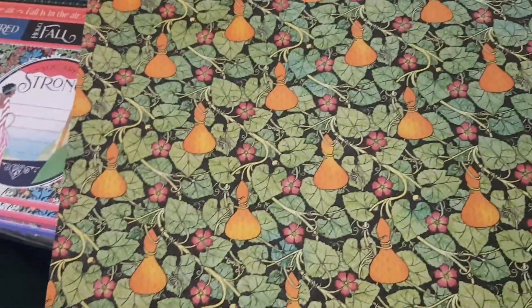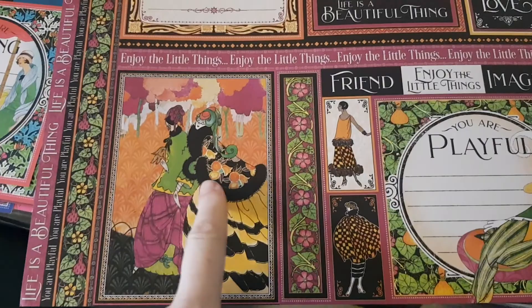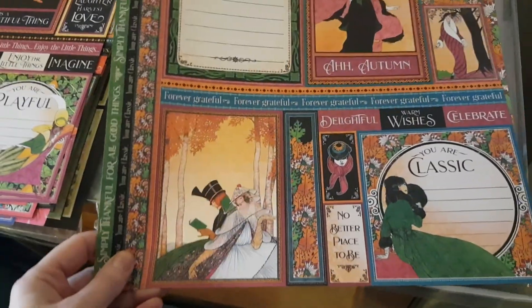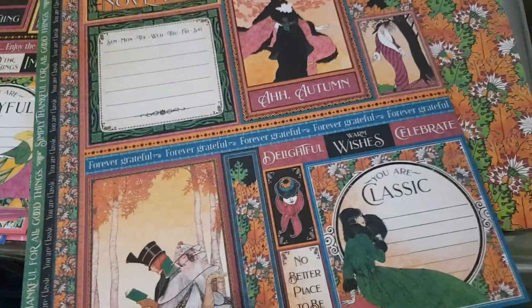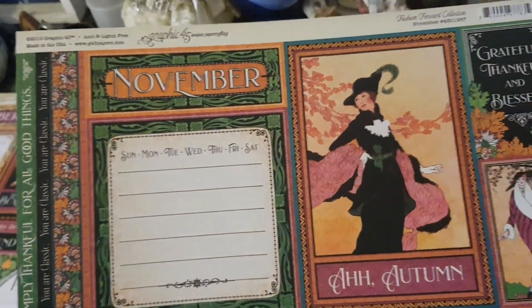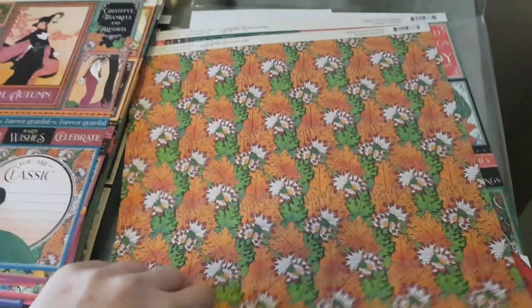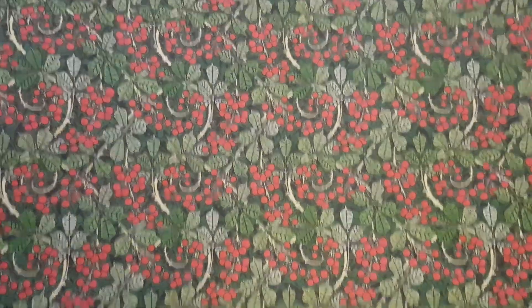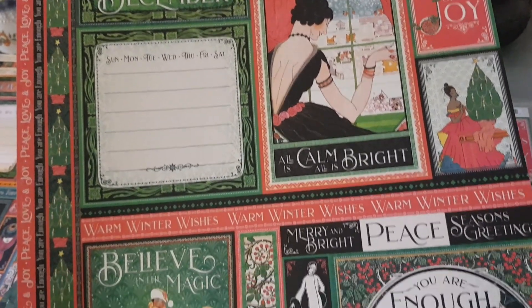October — beautiful, Halloween comes, gorgeous! November is my kids' birth month — oh so pretty, I love those orange and green colors. Then December — oh wow, mistletoe! What a beautiful collection. I just wish they had three sheets on each one so you could use the back too, but I suppose you could scan it.